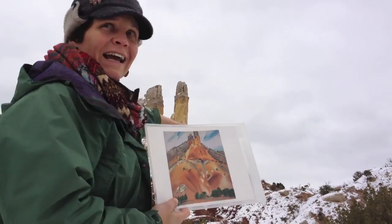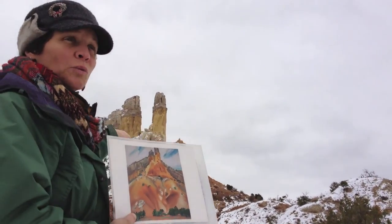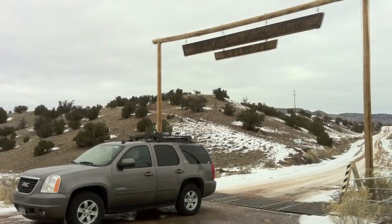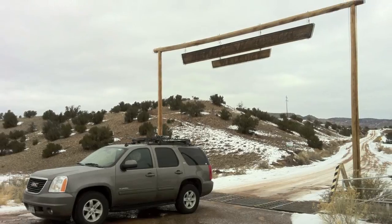And then of course you know the Chinles — the ancient stuff — 225 million years old, which is pretty darn old.